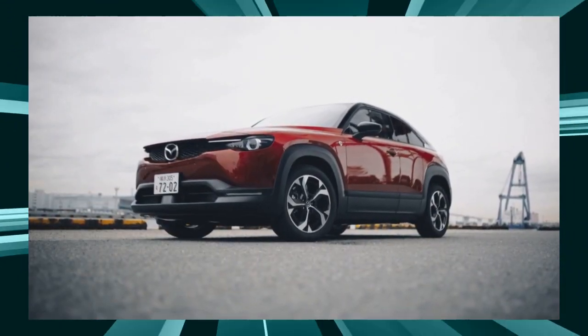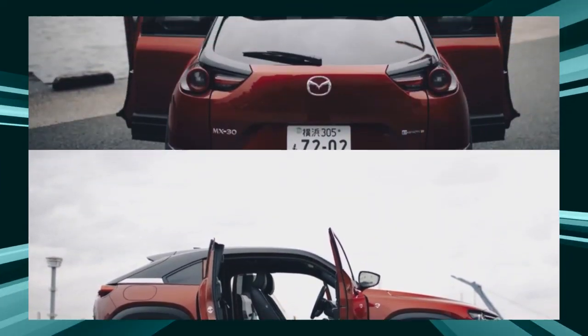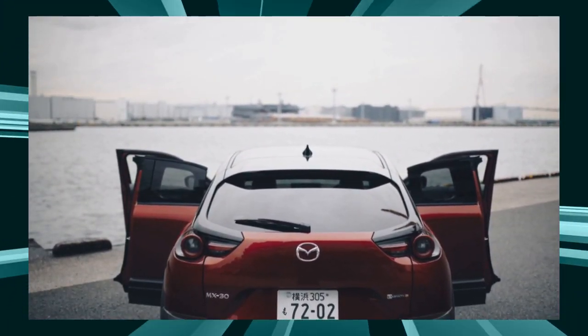Mazda's MX-30 Rotary EV is unique in that it is equipped with a revived rotary engine, albeit for power generation. This could not be better news for rotary fans.